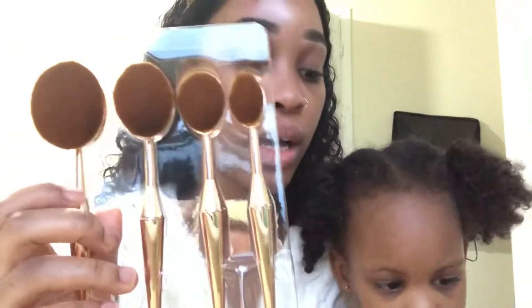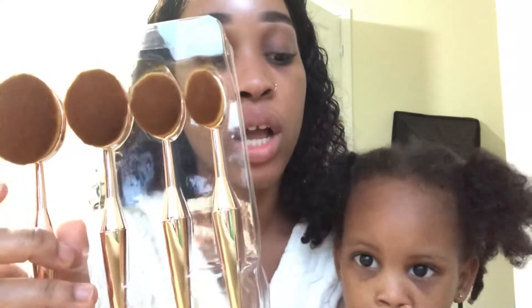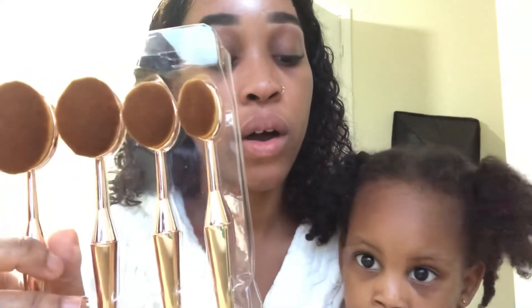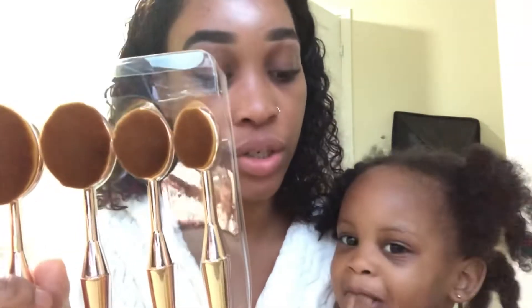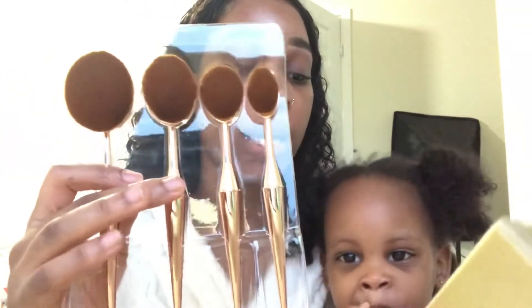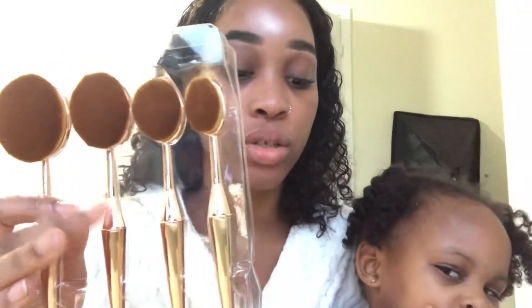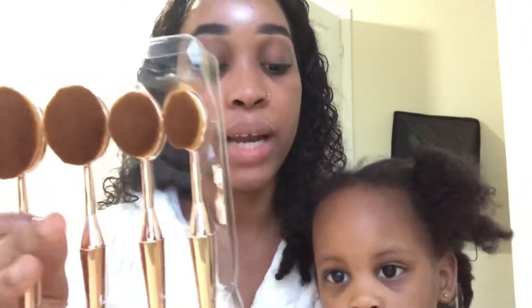I can't wait to use them on my face. The big one here is the foundation brush — it says use for all over foundation or setting powder application. And the second one here is the blusher and bronzer brush, used to apply blusher and bronzer.